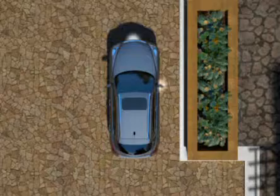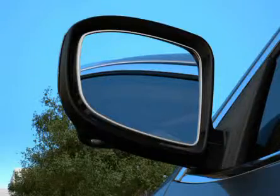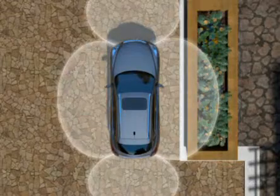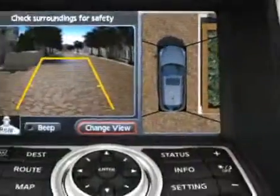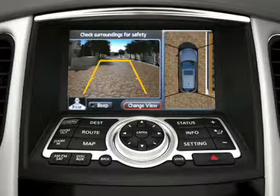The system uses four wide-angle cameras, one in the front, one in each side mirror, and one at the rear, to give you a view on all four sides. Their images are shown together on the 7-inch display monitor, offering an overhead perspective of the vehicle's surroundings, so you can see more of what's around you as you're parking.